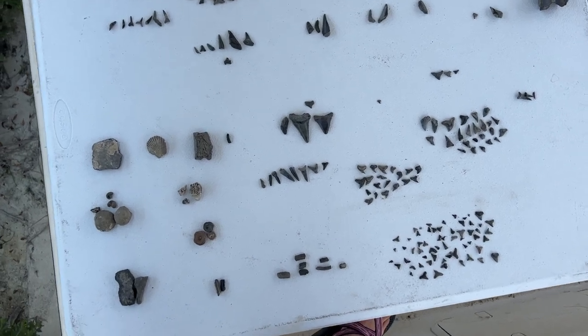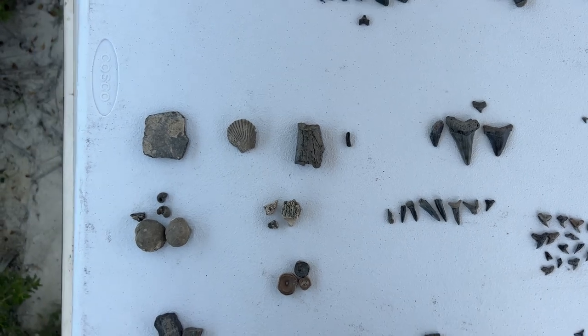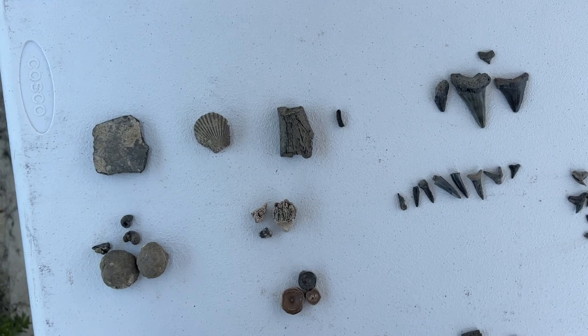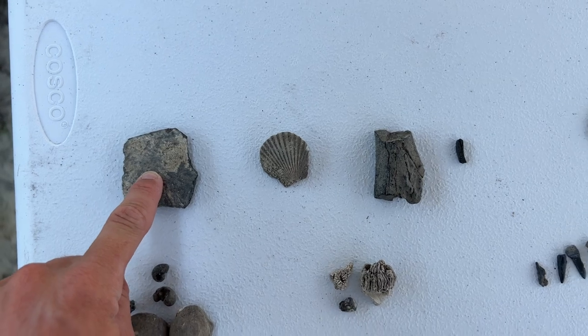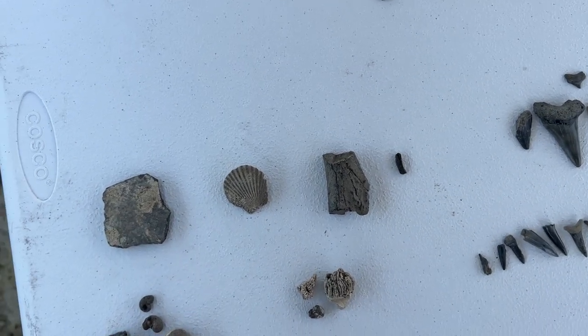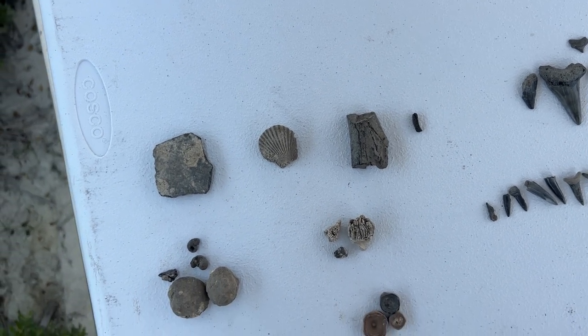I've got another fantastic family that came out on our custom private adventure. We just spent six hours collecting all of these incredible fossils and we're about to go through what each category is. Most of these are 24 to 30 million years old. I'll point out the younger ones from the ice age as we get to them.